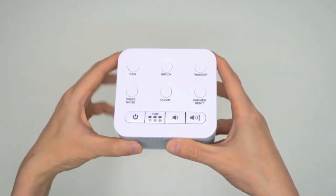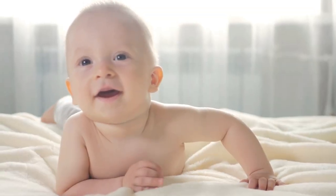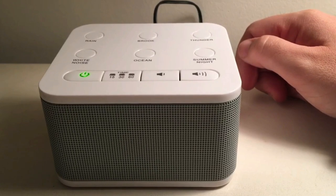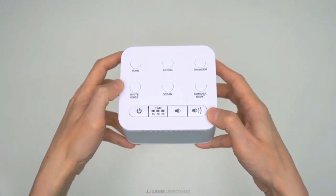You can also use this sound machine to help babies and kids sleep through the night and wake up refreshed in the morning. It is a great sound machine for adults and kids of all ages. You can leave it on all night or set it to run for 15, 30, or 60 minutes.